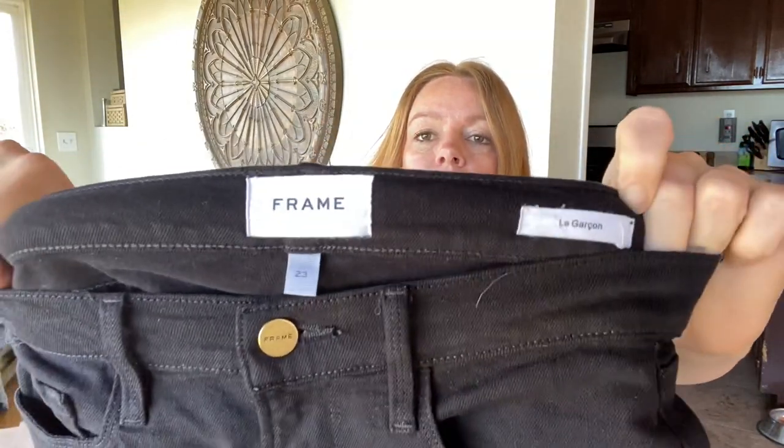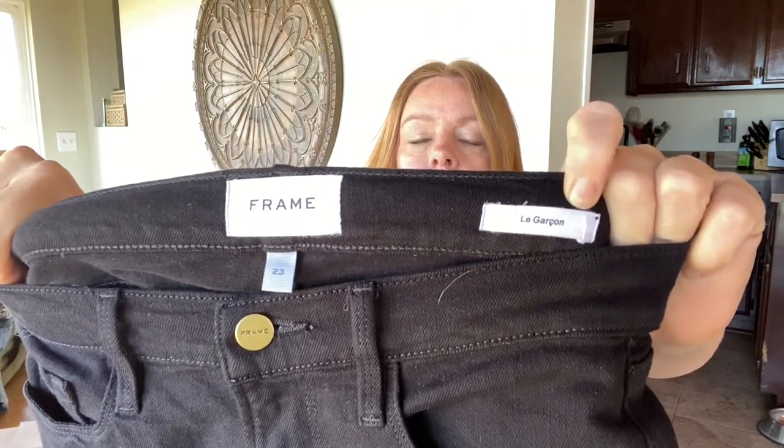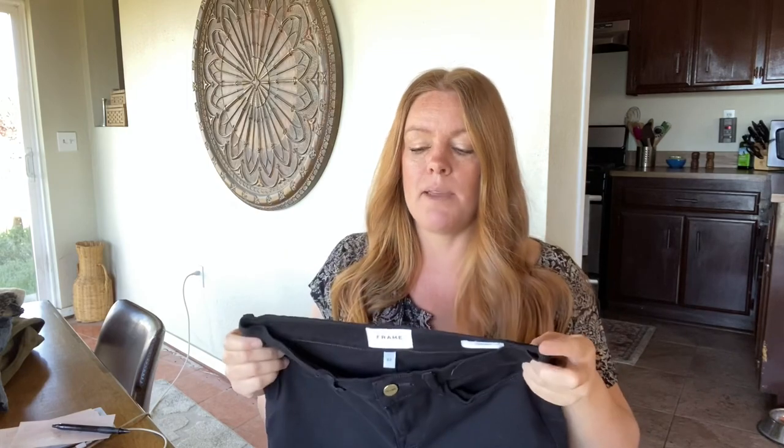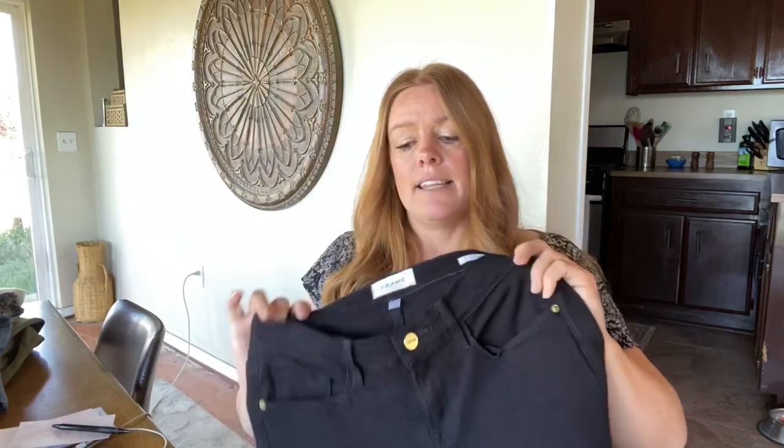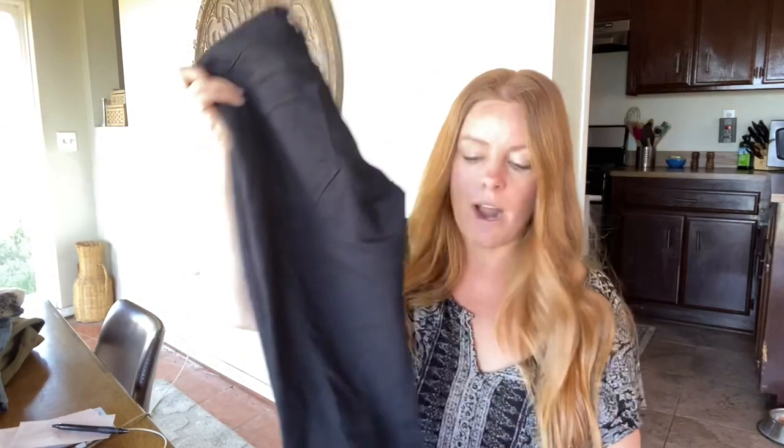Here's a pair of Frame jeans. This style has done okay for me — it's not the best Frame item and I am picky with Frame. But these are so, so black, like they've barely been washed, and it's also a size 23. Super small sizes I tend to do okay with, so I decided to grab them because they seem in really great condition. They also have some stretch — you can't get enough of a good black pair of pants. The comps for that exact style were right around $30.